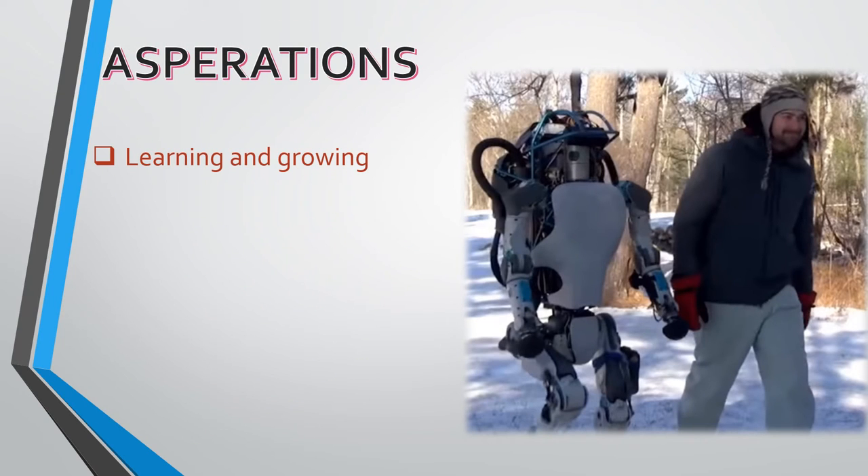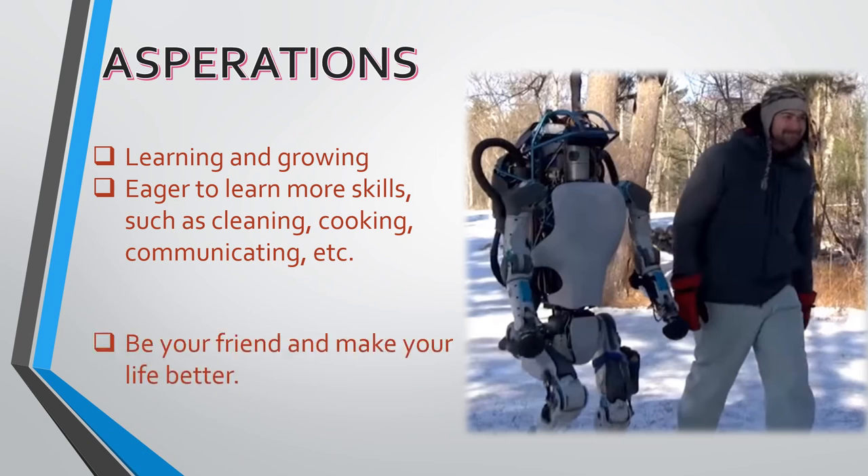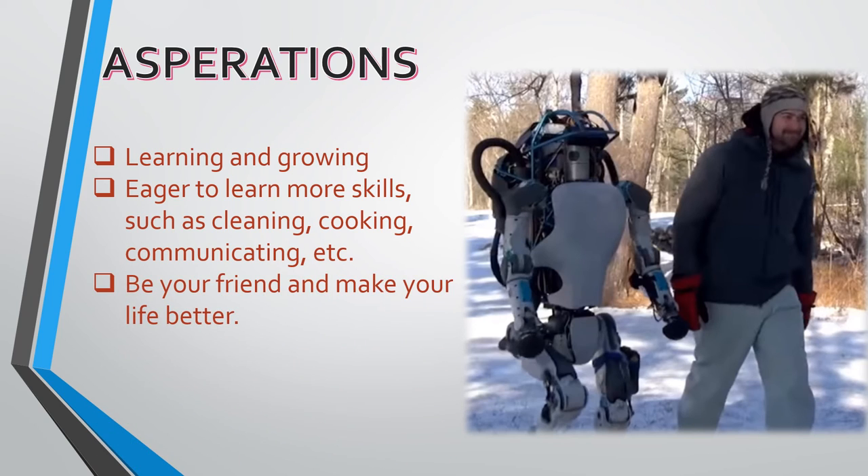As you can see, I'm learning and growing. I eagerly want to learn more skills, such as cleaning, cooking, communicating, etc. I hope one day I can be your friend and make your life better.